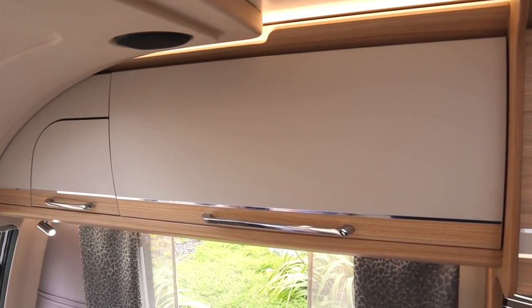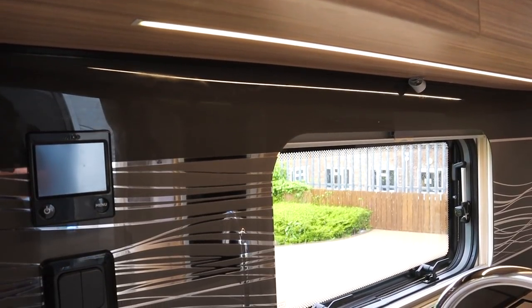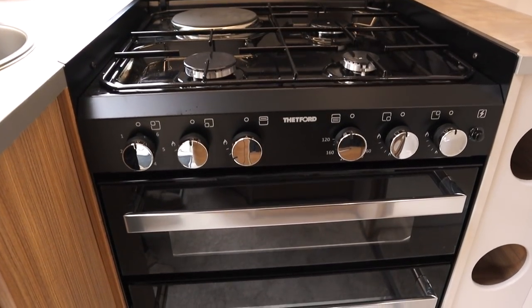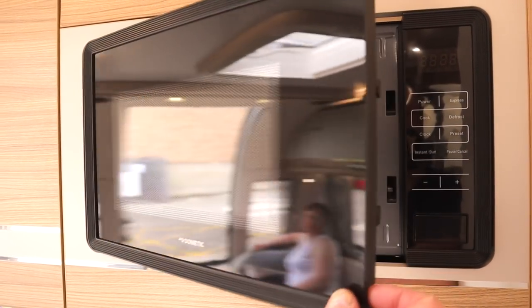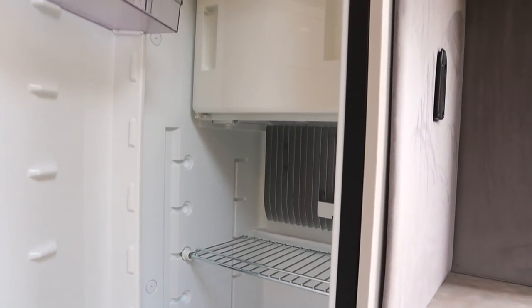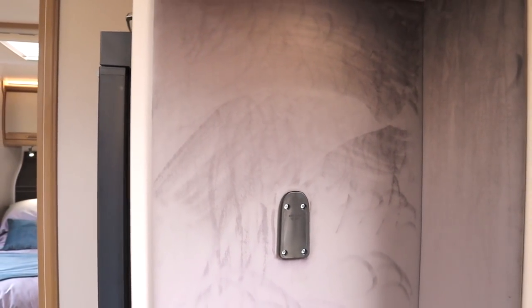Moving into the kitchen, we have the new Nebulous Silver worktops which lighten up the kitchen area, complemented by new splashbacks. Next to the round sink, the cooker is a Thetford K Series with separate grill and oven. Above the cooker is a new Dometic microwave, which is NCC approved and does not need a turntable. Opposite the kitchen is the refrigerator with built-in freezer, and a pre-installed TV bracket — no need for dealers to add extra brackets.